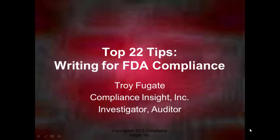I want to thank everyone for coming to this presentation on FDA compliance. I'm going to talk about 22 tips for writing for FDA compliance. This comes from my background as an auditor and investigator who writes investigation reports. The best investigation is only as good as the documented evidence of how you performed it and the conclusions that you draw from it.